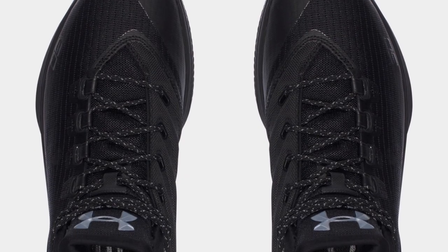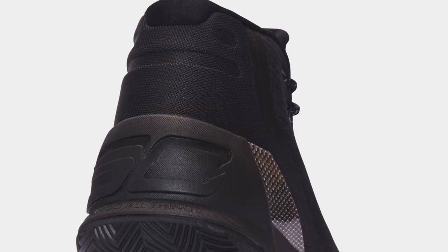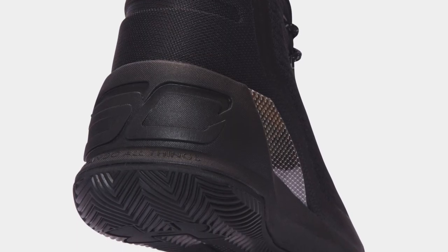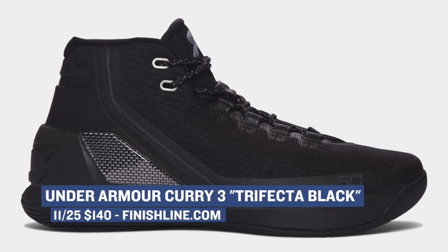On the basketball side of things, Under Armour is going with a trifecta black look — triple black — on the Curry 3. From what I can tell, everything from the Anafoam cushioning to the Threadborne fabric to the outsole has been dipped in black, completing what is known as that murdered-out look. Those will hit Finish Line for $140.